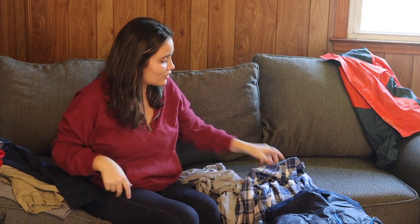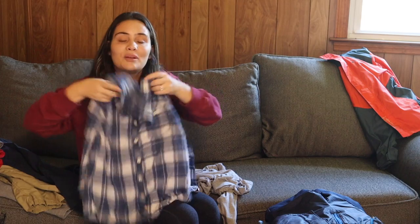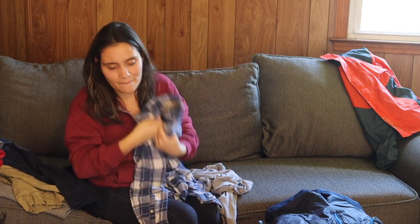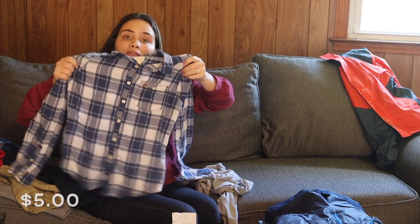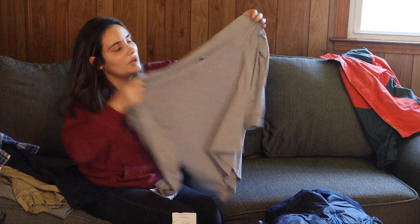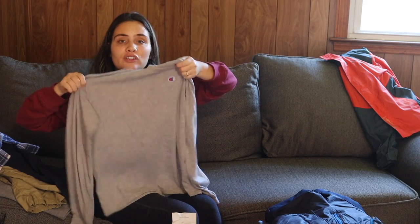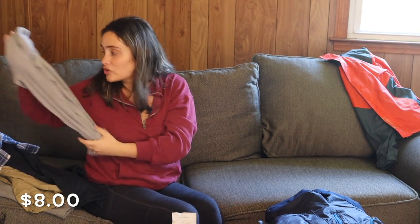I found this Hollister plaid shirt, really cute, size medium, for five dollars. Then I bought him this Champion sweatshirt, size extra large in children's, for eight dollars.